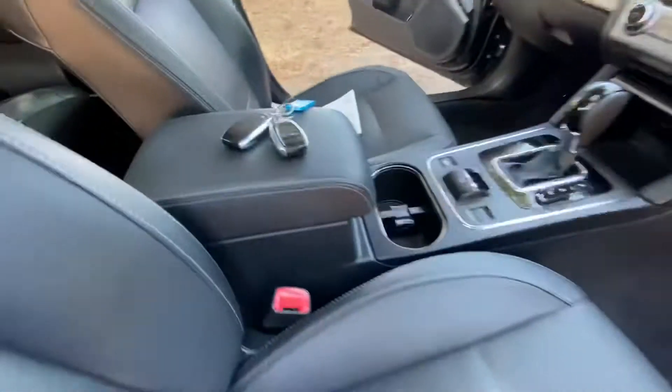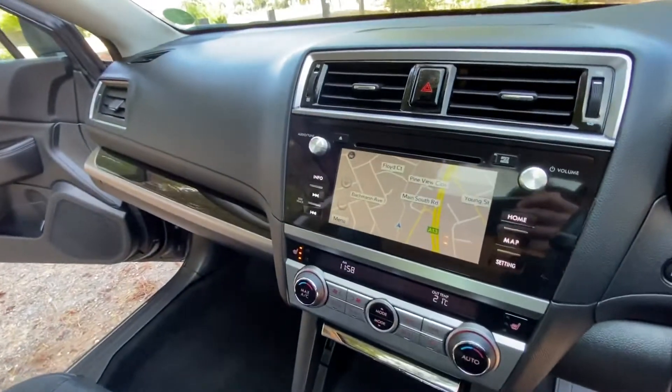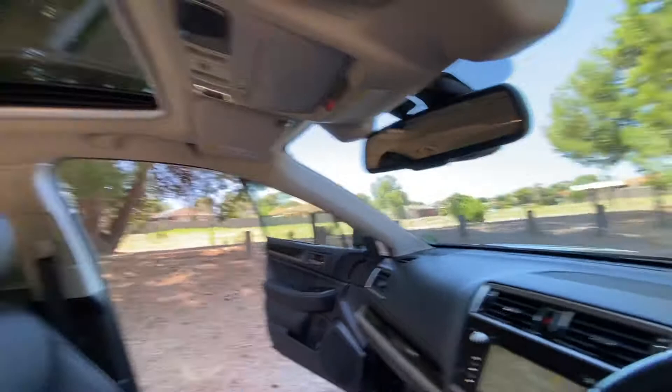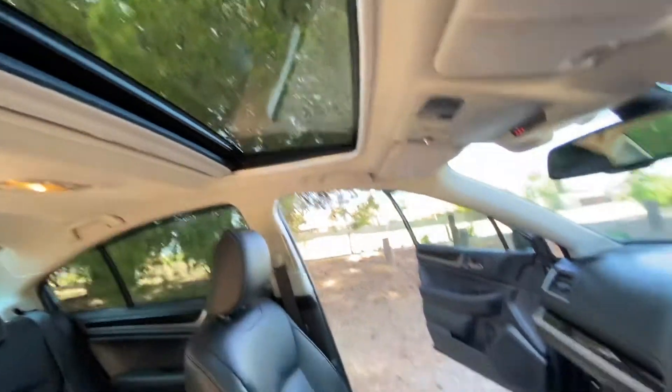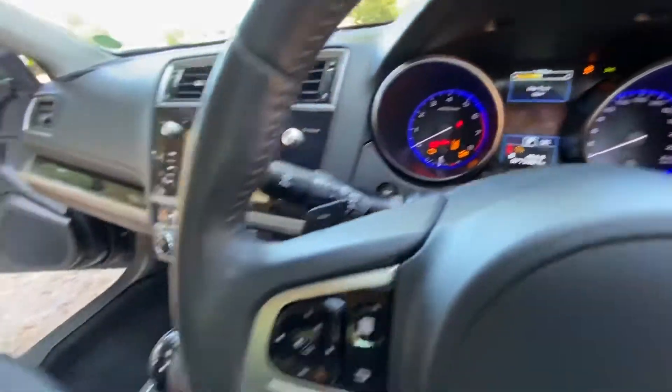We've got proximity keys, GPS satellite navigation, reversing camera, lane departure warning, and a premium sunroof — all with low kilometers. Absolutely incredible.